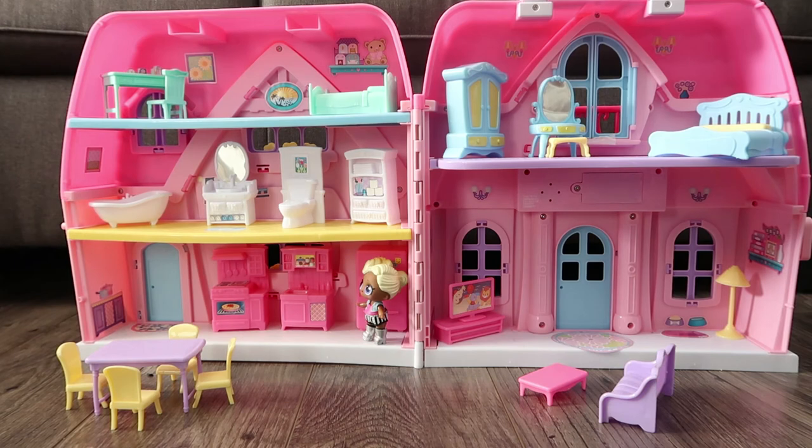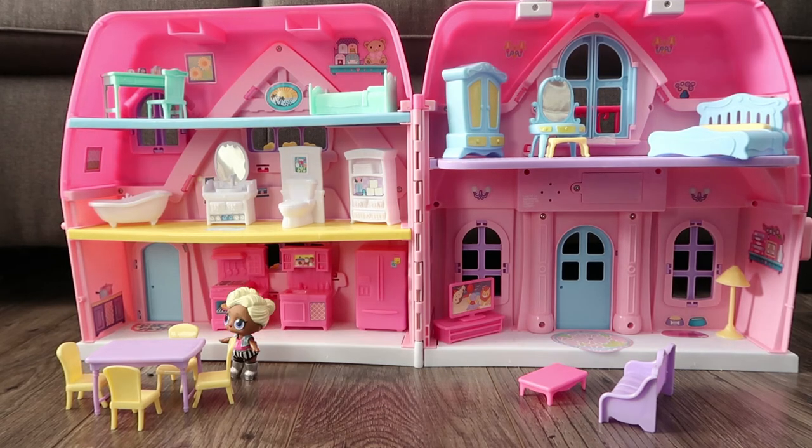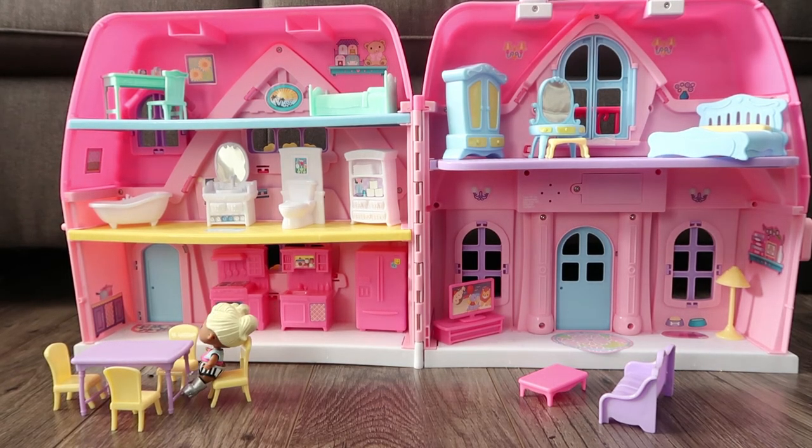Next, we'll go to the kitchen. Here is my fridge. This is my kitchen sink. And this is my stove where I cook all my delicious meals. This is my kitchen table where I eat all my meals.